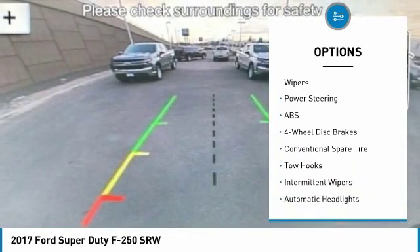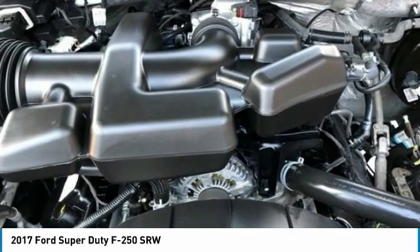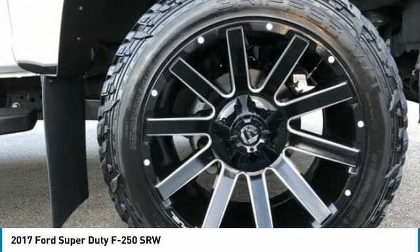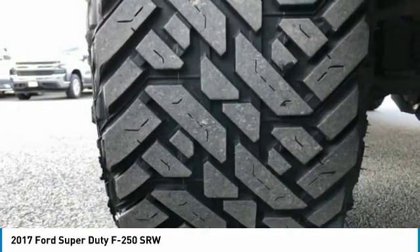Daytime running lights, engine immobilizer, four-wheel disc brakes, variable speed intermittent wipers, power steering. Your new ride is just a phone call away.